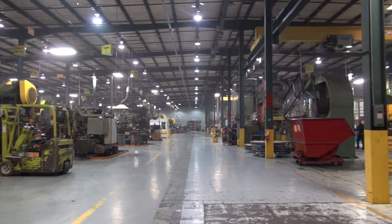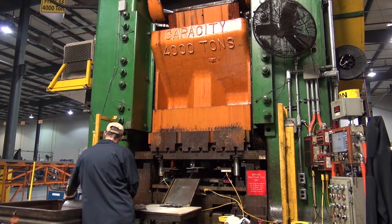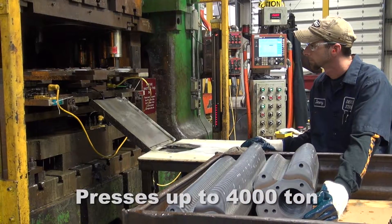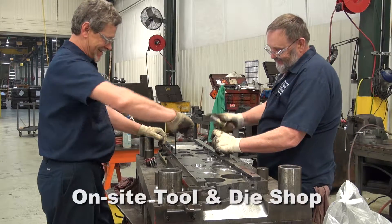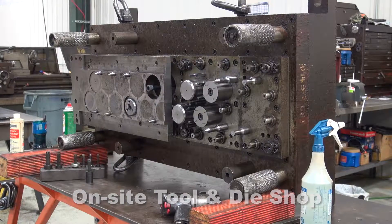With over 150,000 square feet of manufacturing space, our stamping operation utilizes presses ranging from 60 to 4,000 ton. Our talented engineers and experienced tool and die makers design, build, and service the most complex progressive, compound, and transfer dies.